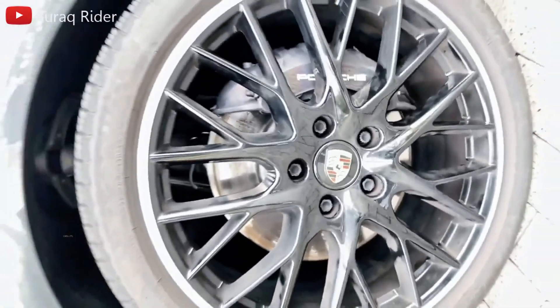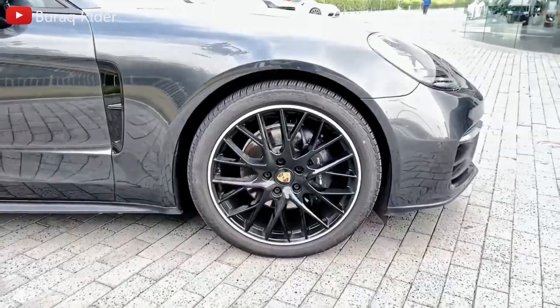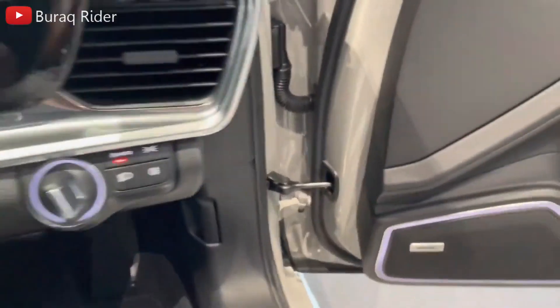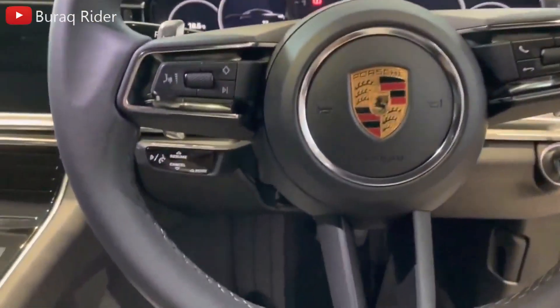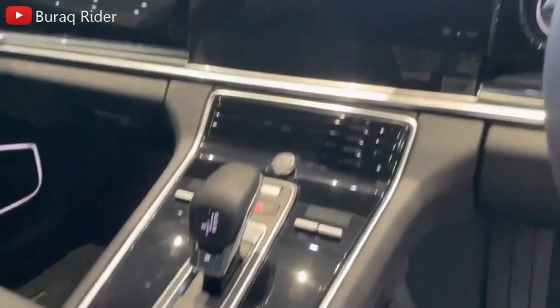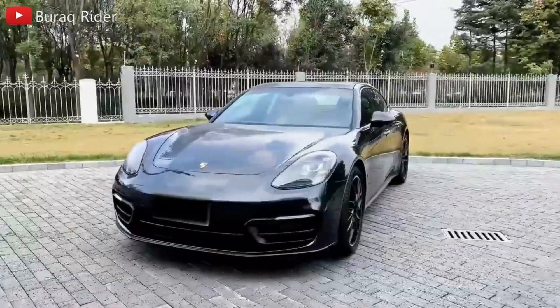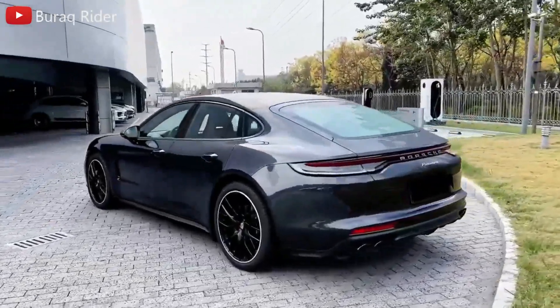Another sporty, stylish, and capable large sedan is the Mercedes-Benz AMG GT, and the Audi S7 and RS7 are equally premium and powerful sedans with hatchback functionality. For 2023, Porsche makes no significant revisions to the Panamera. It has remained essentially untouched since its makeover in 2021, and the greatest change this year is standard adaptive cruise control across all trim levels.